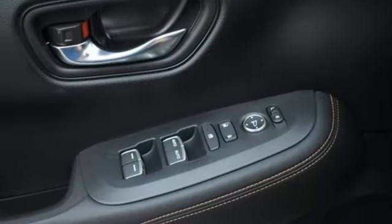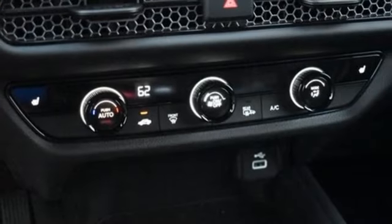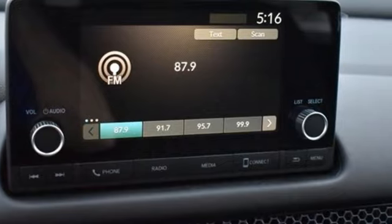Leather steering wheel, doors and push button start proximity key, external memory control, aluminum wheels, wireless phone connectivity, and inline four-cylinder engine.